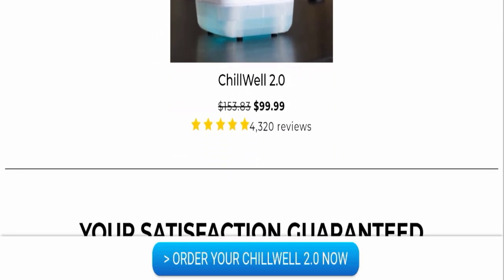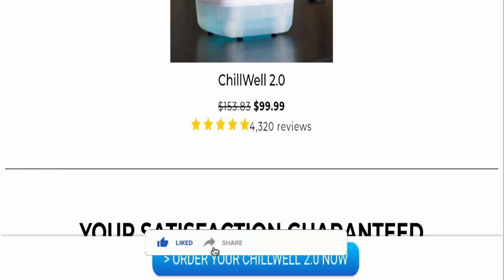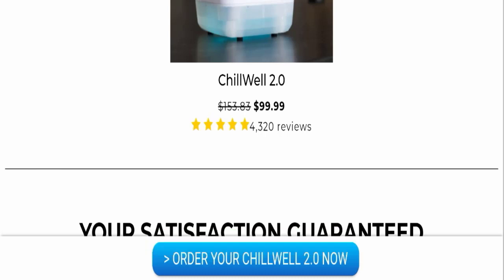So my dear friends, that's all about Chill Well reviews. According to me, the product seems good and may be helpful for you because it has a lot of features. We also recommend you to make the right decision while exploring. If this video was helpful, please share your thoughts in the comments — we are always active in answering. Don't forget to like, share, and subscribe, and have a great day. Thank you so much for watching.